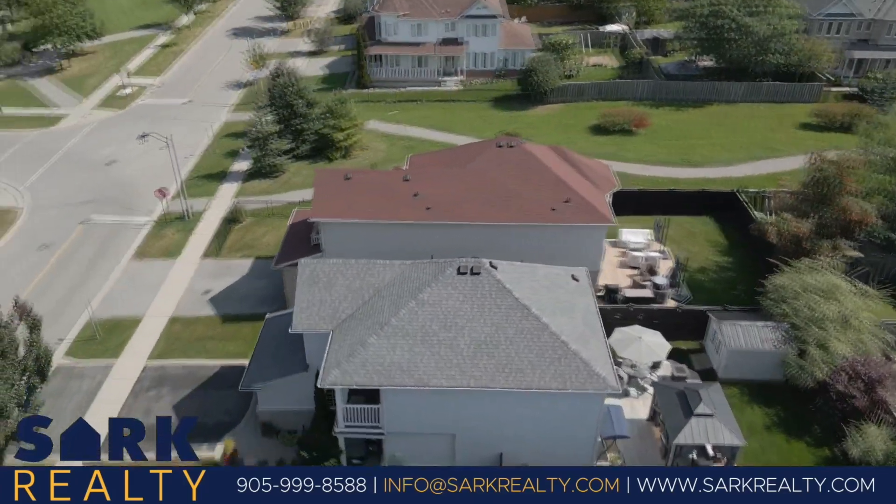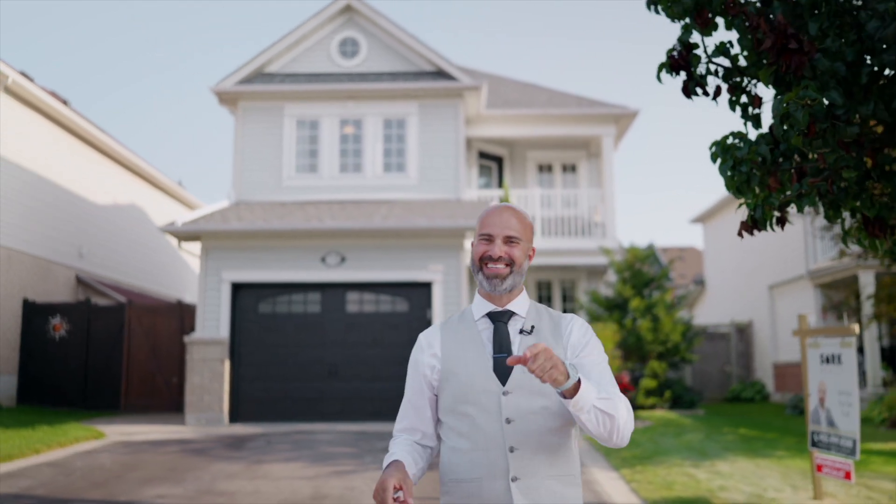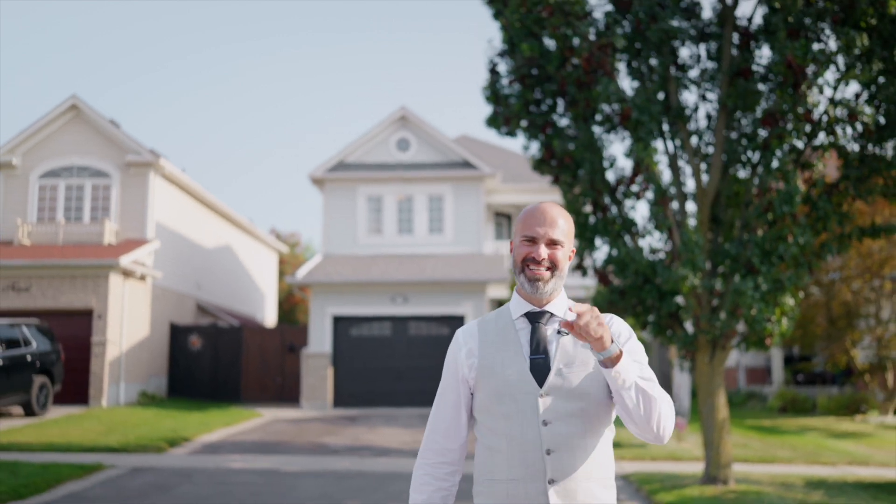Are you ready to embrace this tranquil journey? Thank you for joining me on the tour of this beautiful home in my favorite neighborhood — yes, I'm going to keep saying it — Whitby Shores. Please subscribe to Sark Realty on social media for updates on this and any of my other listings. If all this looks good to you, send me a message to book your private tour.